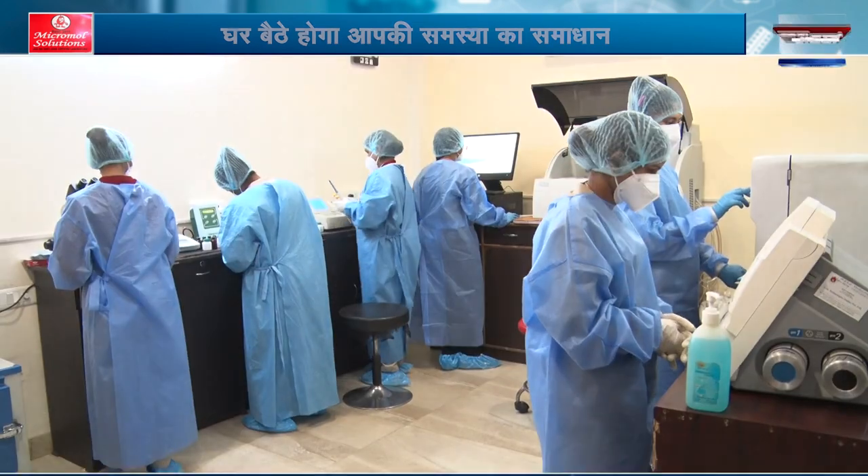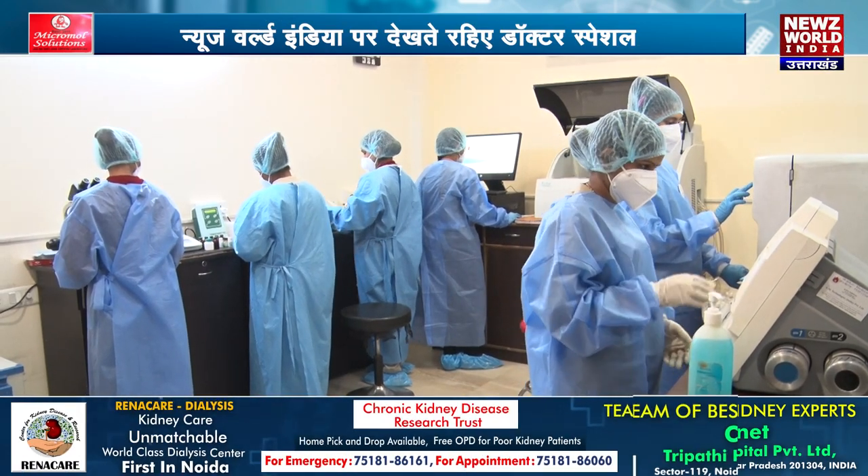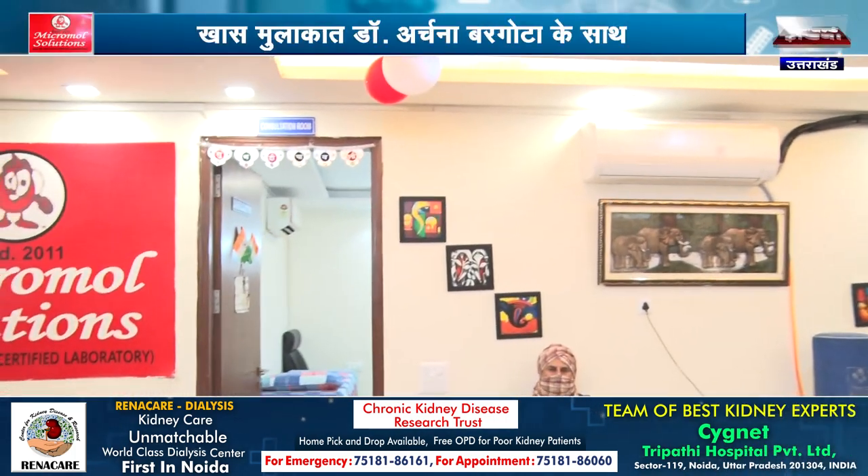My qualification is a PhD in molecular microbiology, which I completed from Jaipur. In my 25-year career, I started this lab in 2011, and after establishing this lab, I created MicroMold Solutions.